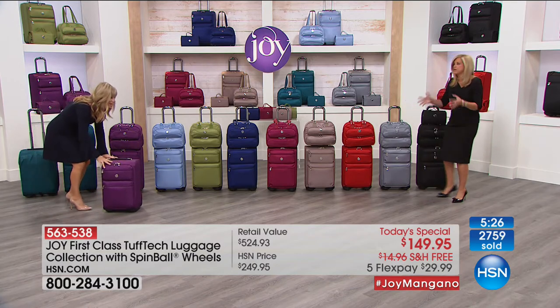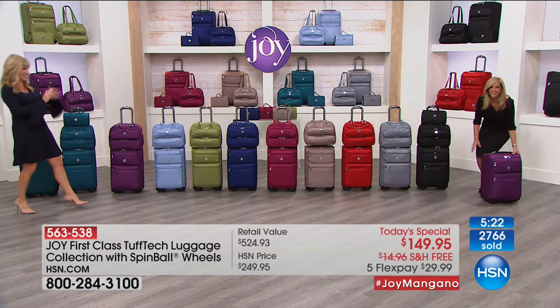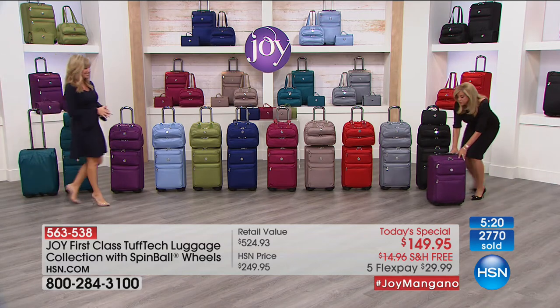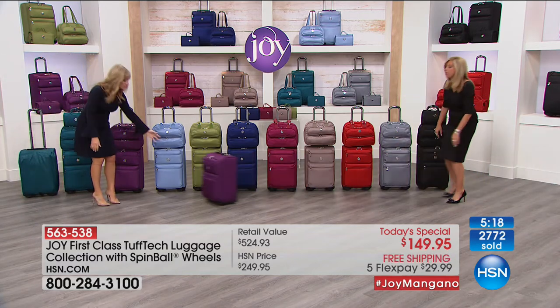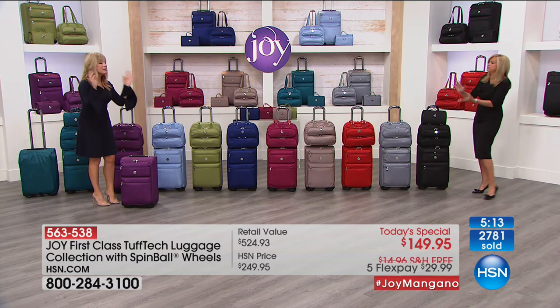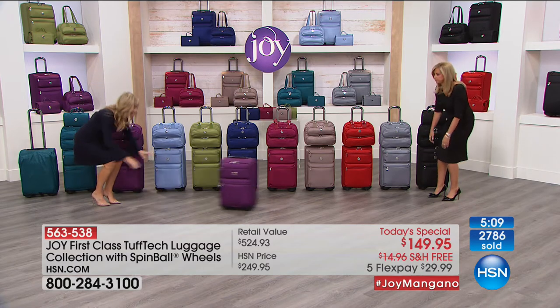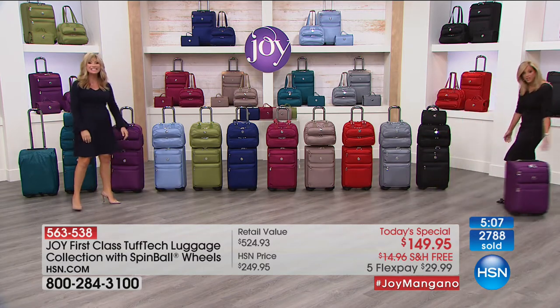Look at the ease of use with the telescopic handle — you can't do this with other luggage without it tipping over. And don't forget how much space standard 360-degree wheels take up. Not here today. Look at how easy it is — I can just let it go and it glides.